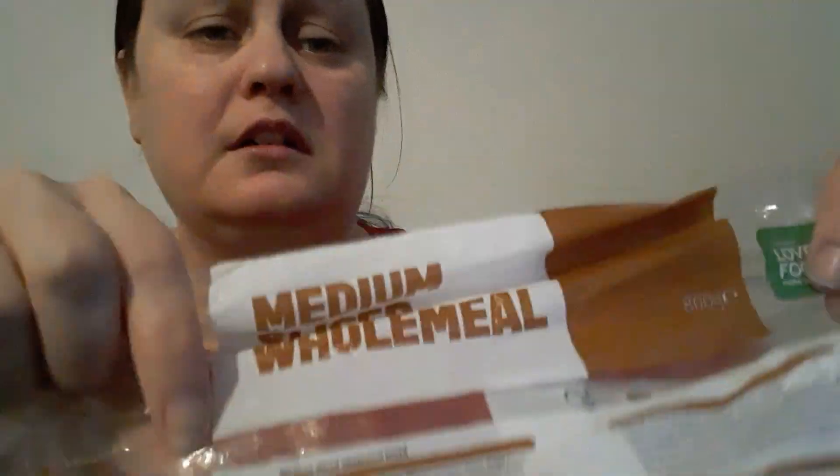Anyway, I got this from Lidl - I think it was 45 to 49 pence. You can see it's just a simple range. You can freeze it, it's vegetarian, high in fiber. Each slice contains 81 calories, fat is 0.8g, saturates 0.1g, sugar 0.8g, and salt is 0.32g. This is medium sliced wholemeal bread with wheat flour and soya as the bold allergens.